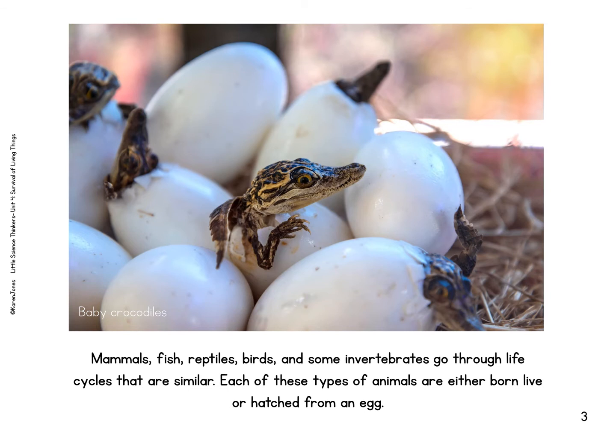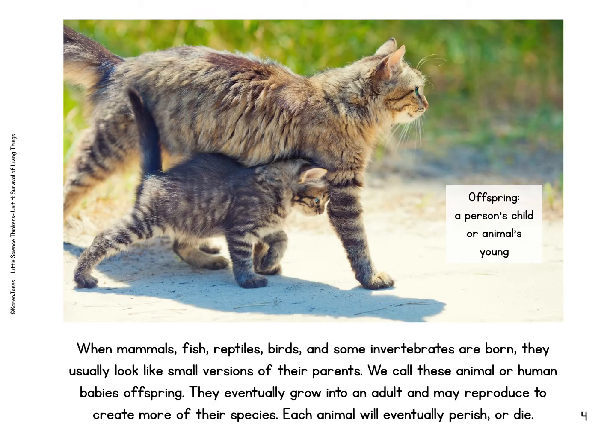Mammals, fish, reptiles, birds, and some invertebrates go through life cycles that are similar. Each of these types of animals are either born live or hatched from an egg. When mammals, fish, reptiles, birds, and some invertebrates are born, they usually look like small versions of their parents. We call these animal or human babies offspring. They eventually grow into an adult and may reproduce or create more of their species. Each animal will eventually perish or die.